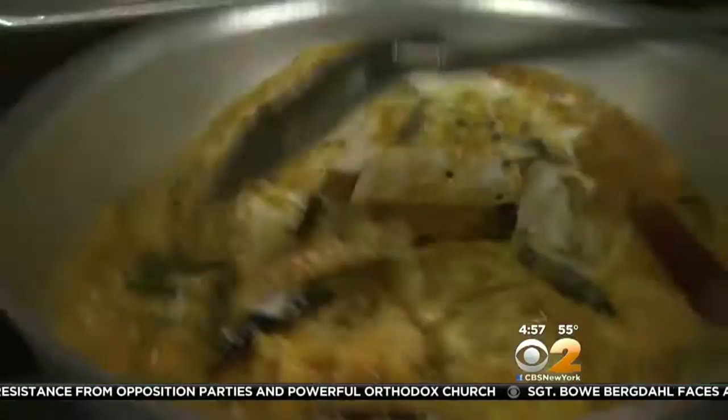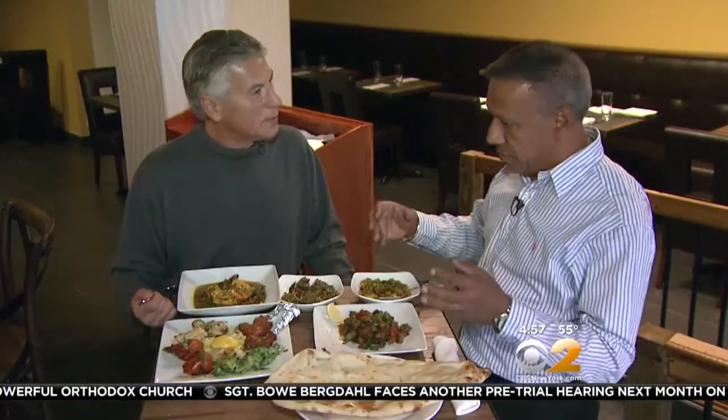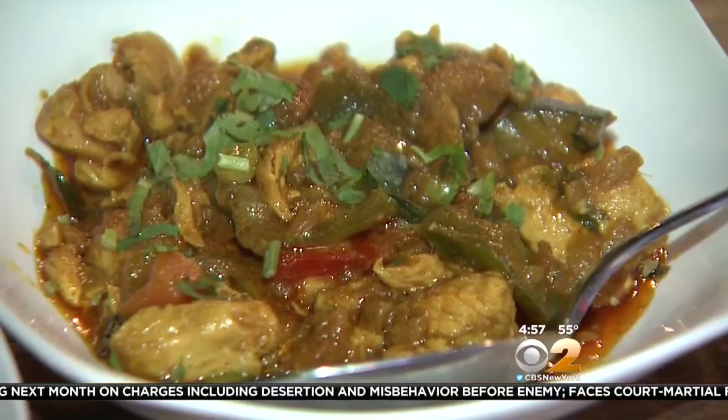The baby lamb is a standout. This is all marinated with hung yogurt, ginger, garlic, and spices like turmeric and black pepper. The chicken was tender, delicious, and full of amazing flavors.